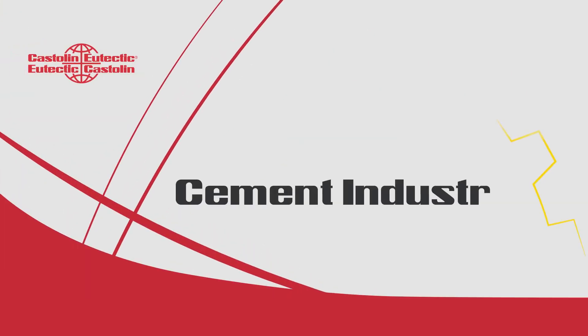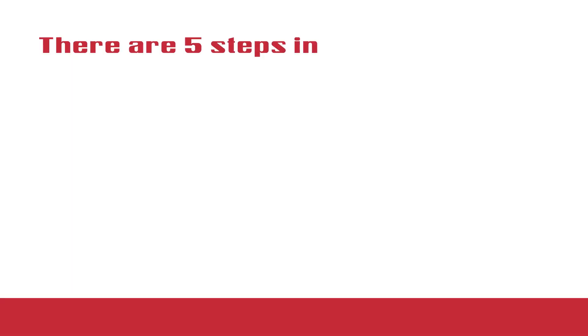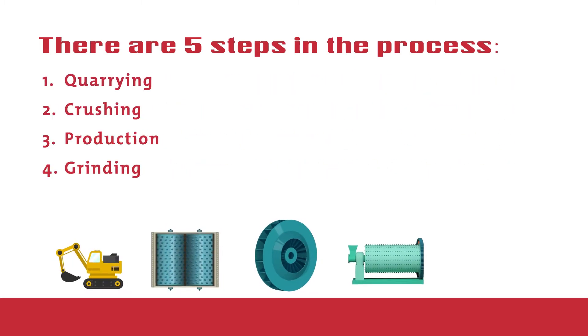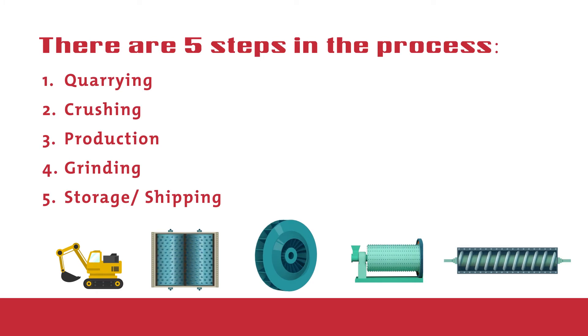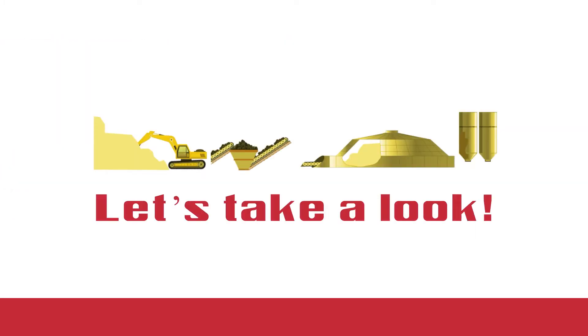The evolution of technology makes everything change rapidly, but at the moment one thing is certainly cast in cement: the production process. There are five steps in the process — quarrying, crushing, production, grinding, storage, and shipping. And we have solutions for the wear damage that can be encountered during any of the five steps. Let's take a look.